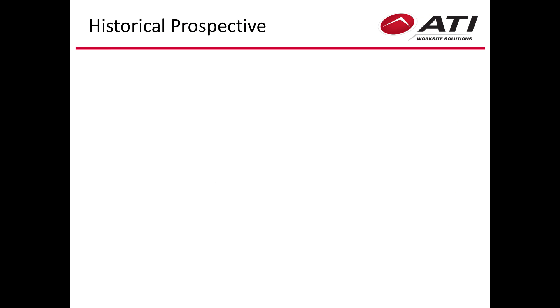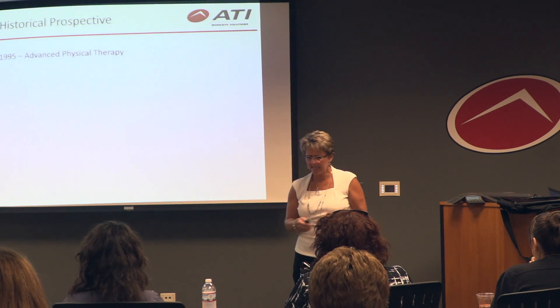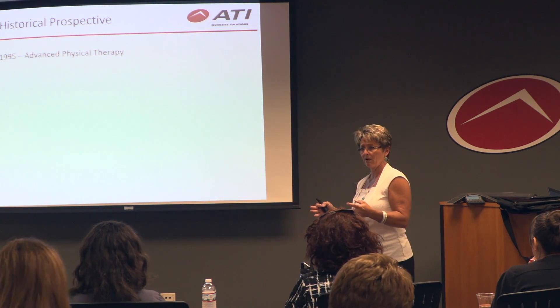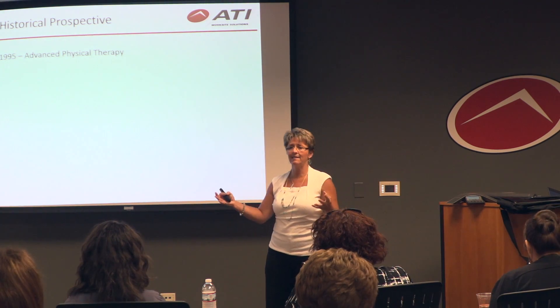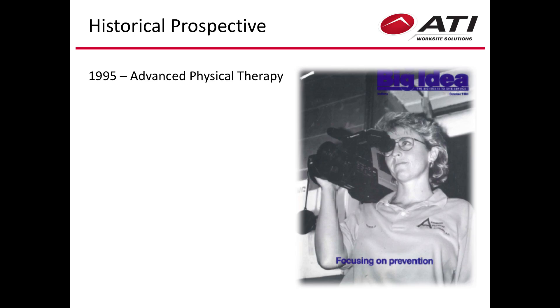Historically, we started back in 1995. Advanced Physical Therapy was a company in Indianapolis — I was fortunate enough to be a part owner. Because Indiana was an employer-driven state for workers' comp, we started going out and interfacing with many employers, encouraging them that if they did need therapy, to send it to us.